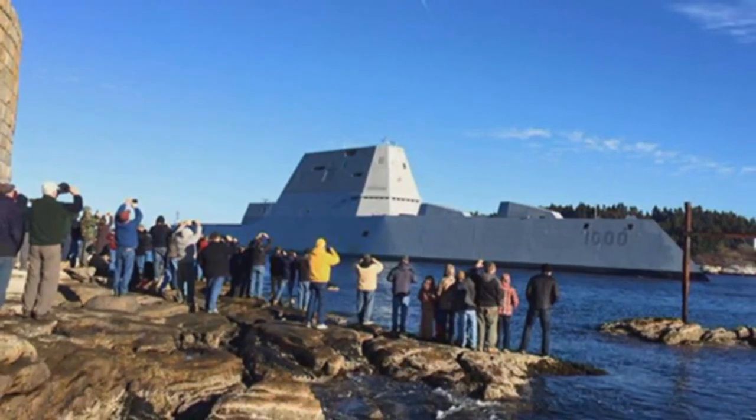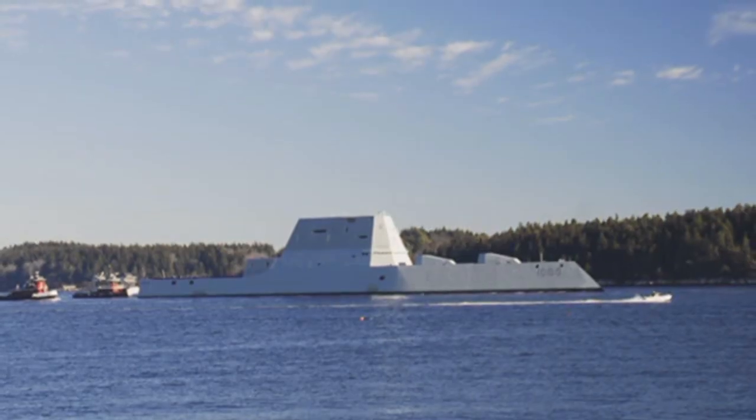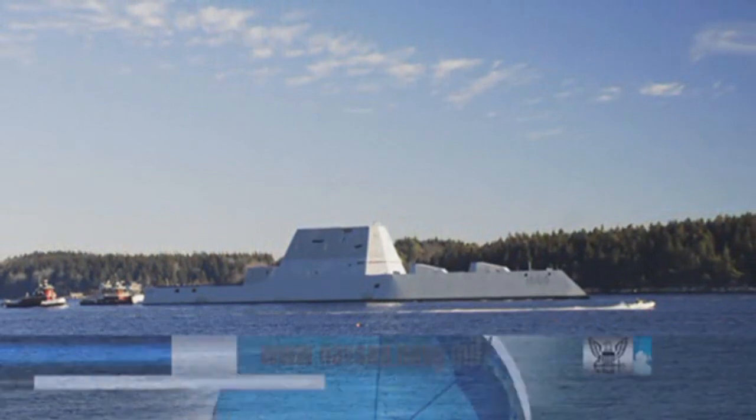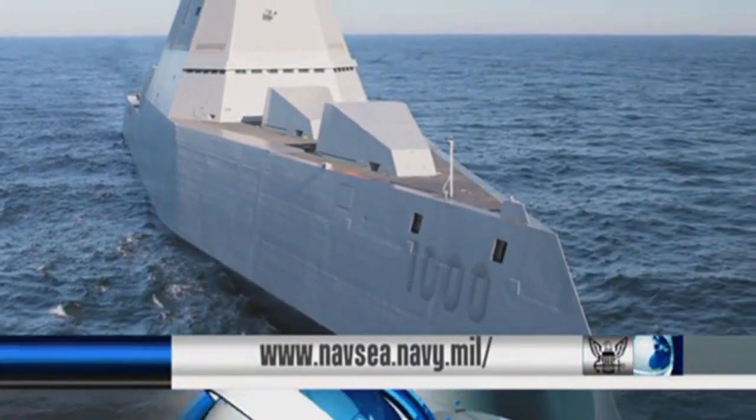The Navy's newest and largest destroyer, the future USS Zumwalt, is at sea for the first time. Zumwalt is currently undergoing sea trials designed to test many of the advances and new features that are the hallmarks of this revolutionary ship. To learn more about Zumwalt and what makes it unique, visit the Naval Sea Systems Command website.